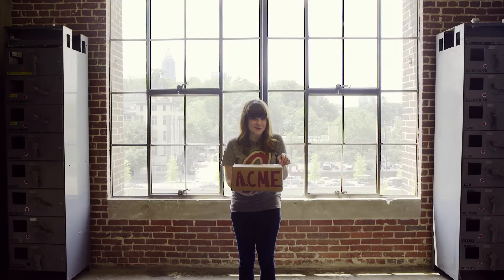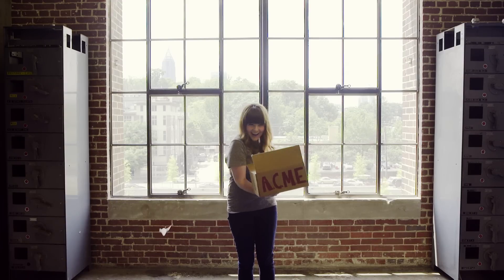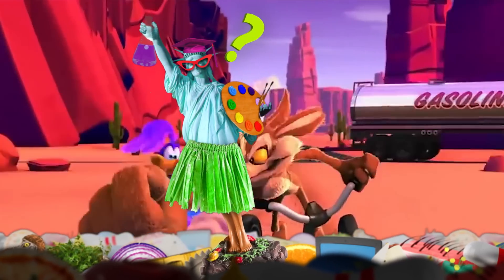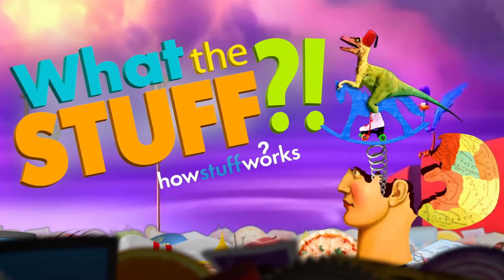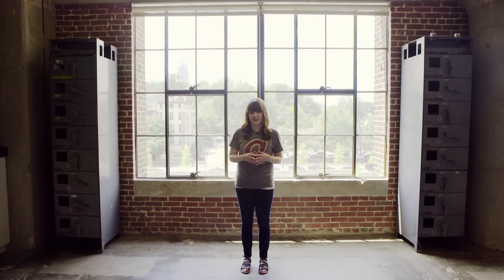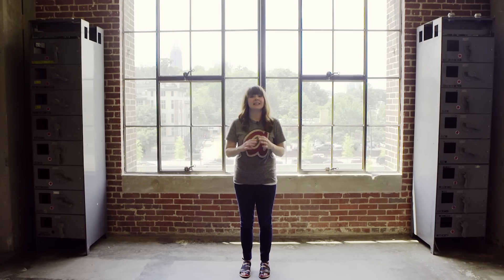This roadrunner is toast. Animation exaggerates actions so much that sometimes cartoons can actually make it easier to see real physics at work.